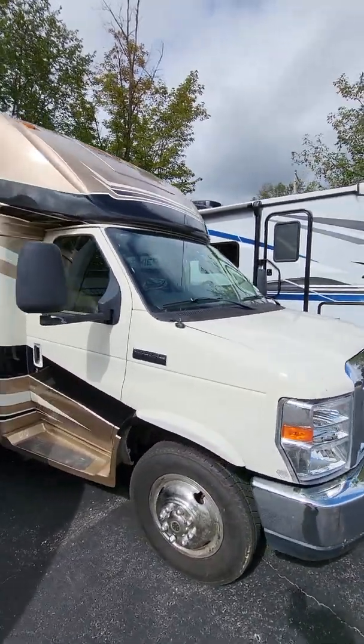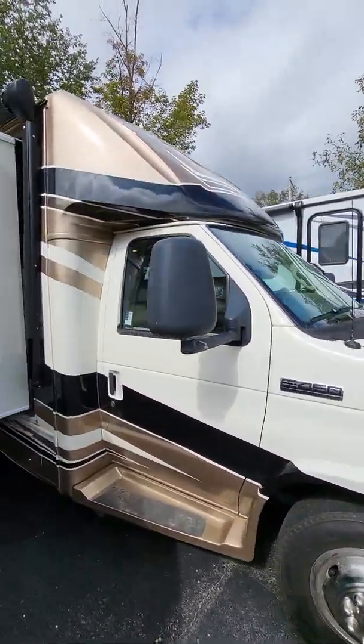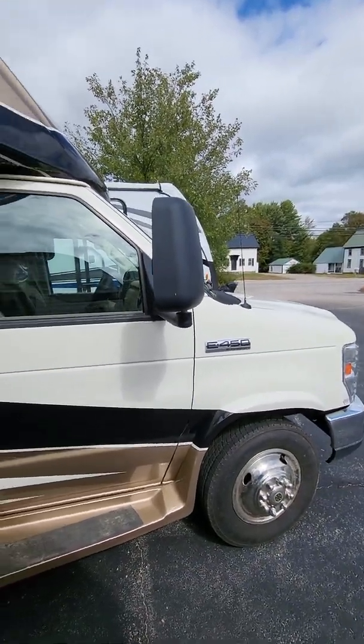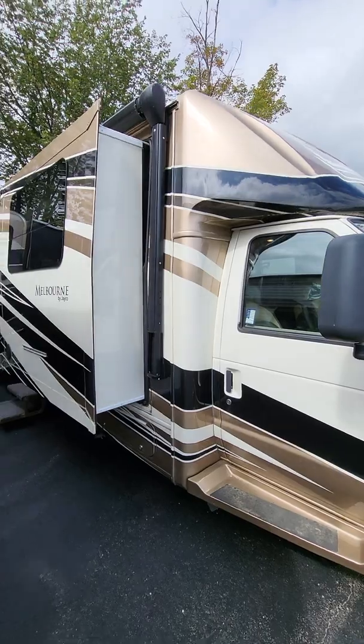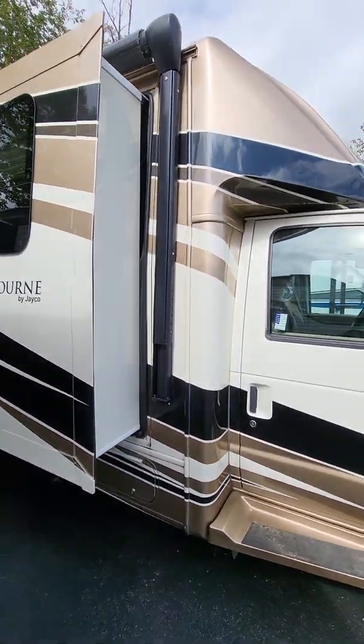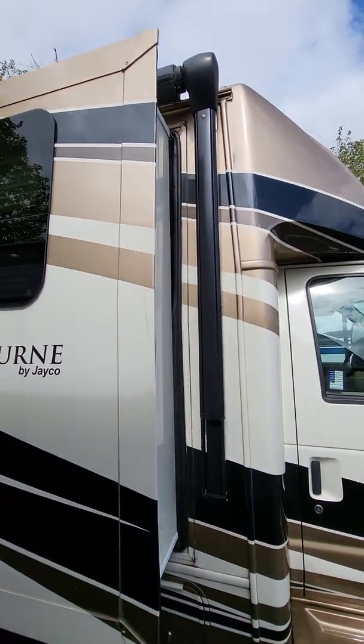Hello there, Dustin over at Camping World. We are standing in front of a 2014 Jayco Melbourne 29D. It's a Class B+ model that they offered — 29-foot box with opposing slides and a bedroom slide. We'll start off on the outside here and work our way around.